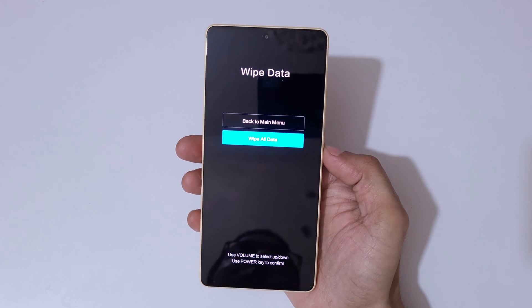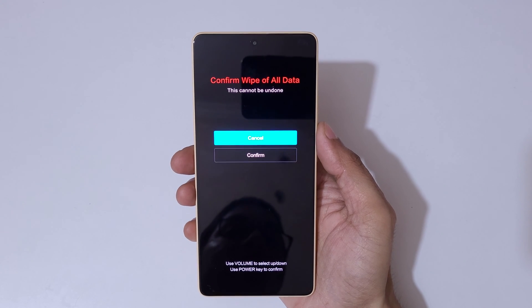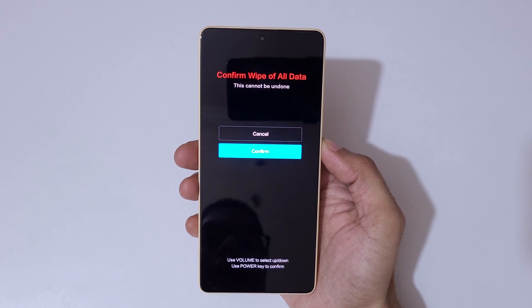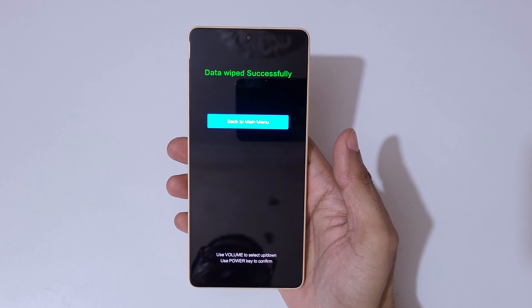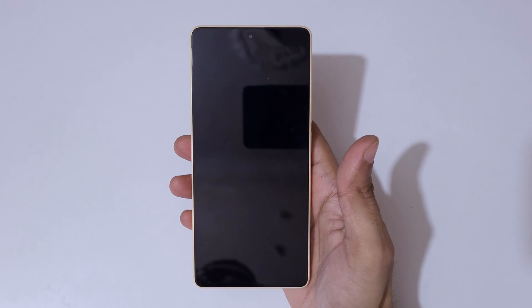Go to 'Wipe All Data' and confirm. Read it carefully — it says this cannot be undone and all stored data on this device will be erased. Confirm it. You can see 'Data wiped successfully.' Now go back to the main menu and select 'Reboot to System.'